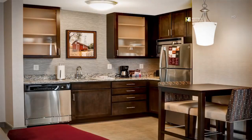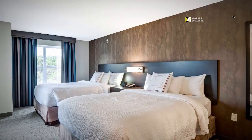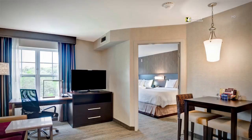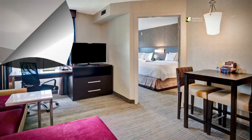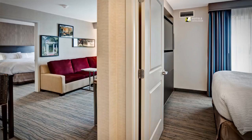Our two-bedroom suite offers a bedroom with two queen beds, a fully equipped kitchen, and a sitting area with a pull-out sofa bed. Our two-bedroom suites also come with a king bed in one room and a queen bed in the other, featuring a fully equipped kitchen and sitting area with pull-out sofa bed.